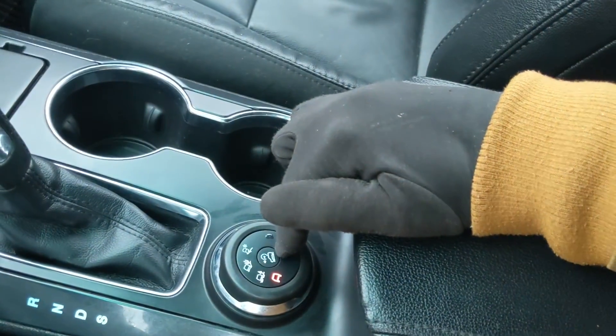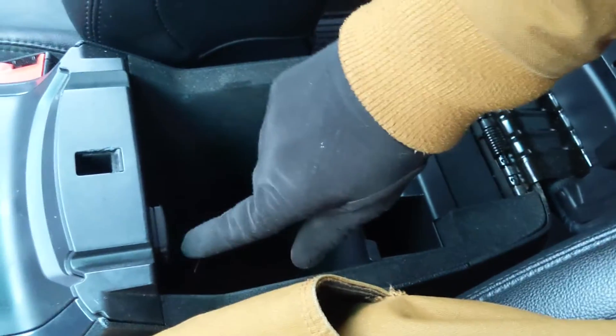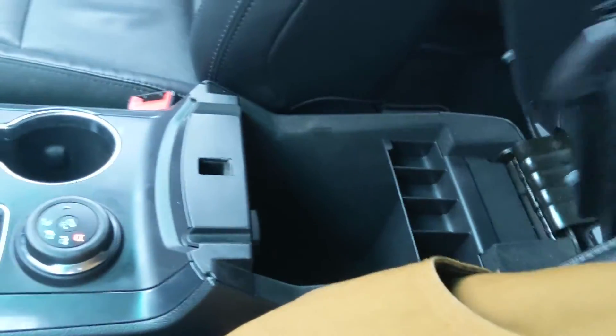You also have hill descent assist in the middle, and then your center compartment slash armrest with plenty of room and another USB so you can plug something in from there as well.